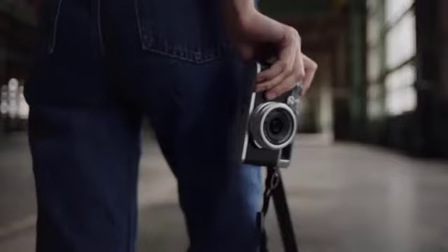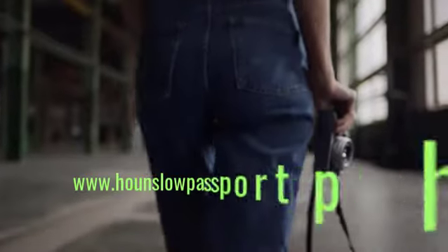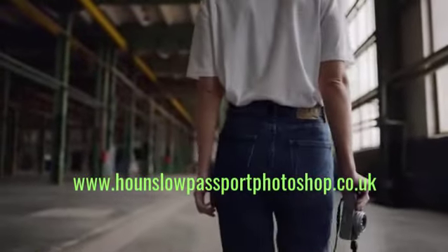It's as easy as that. Visit www.hounslowpassportphotoshop.co.uk to get started today.